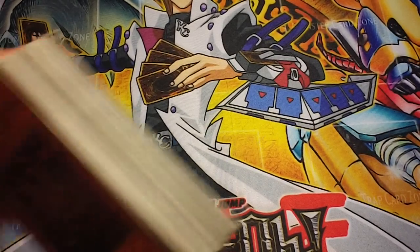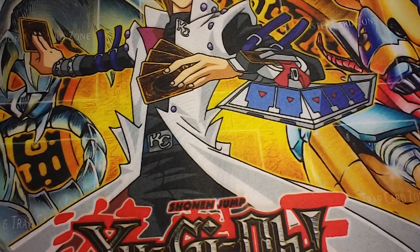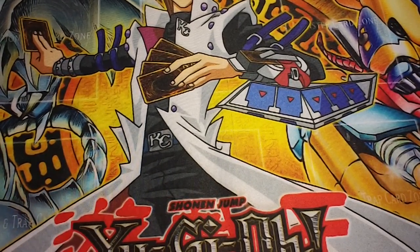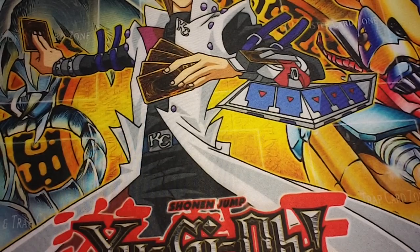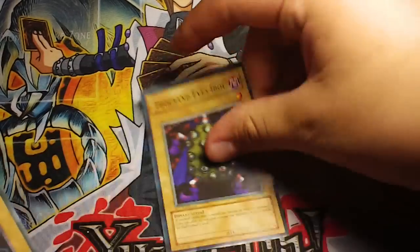So like I said, if you find a bunch of fake cards, go ahead and buy them. If they're in a little baggie or whatever, you might strike a gold mine. And if they're selling them for cheap, instantly buy them. That's a little tip of what I'm showing you guys.